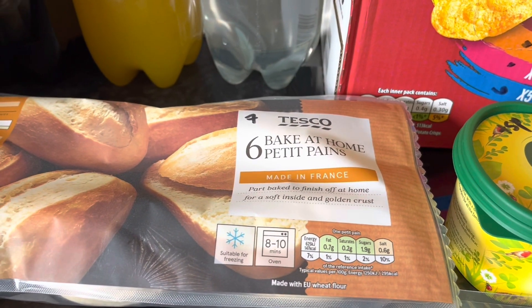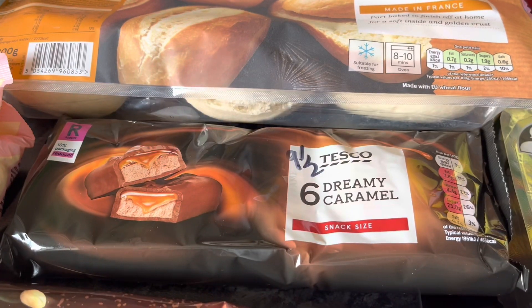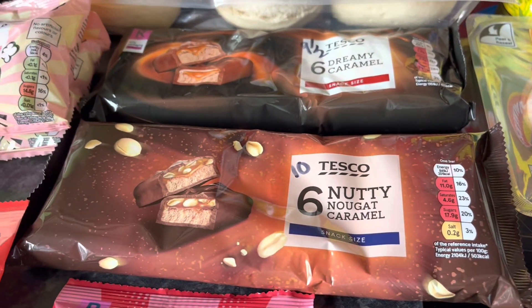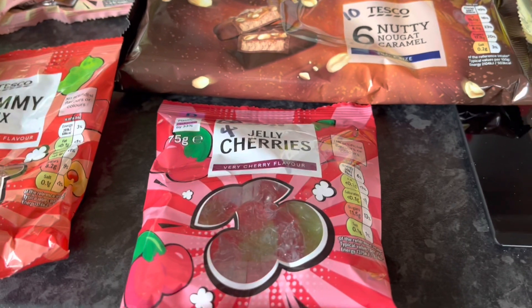Some barbecue chicken breast pieces — that's three syns for the tub. Clover margarine: a teaspoon is one and a half syns. Some bake-at-home petit pans and they are seven syns each. Got some Tesco dreamy caramel at nine and a half syns, and nutty nugget caramel at ten syns.